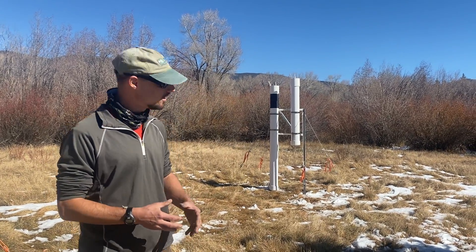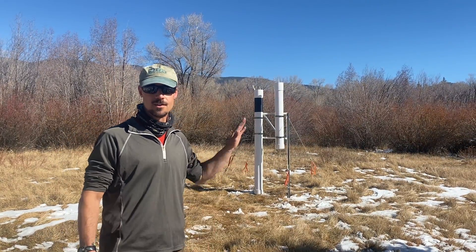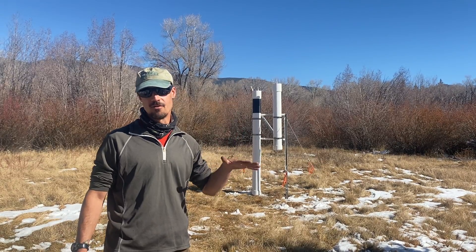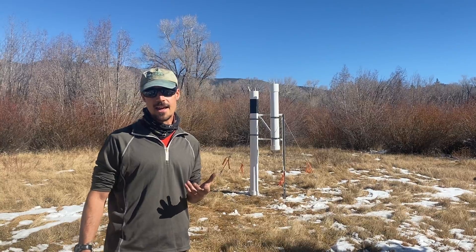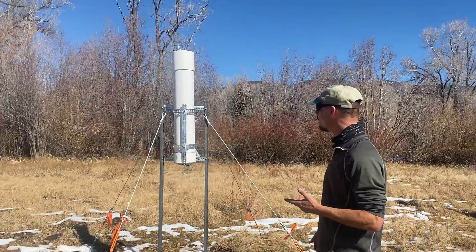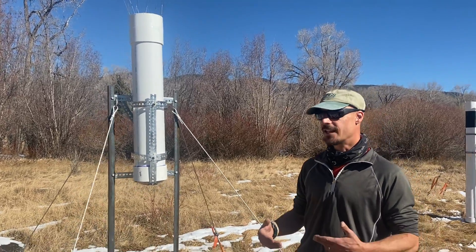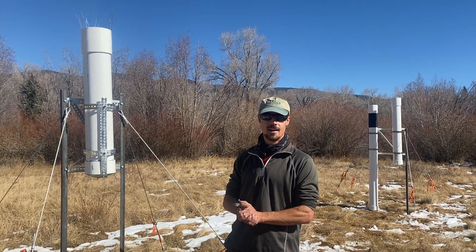Most of these are seasonal collectors like the ones you see back here, and they'll collect roughly six months worth of snow in the winter and rain in the summer, protected by a layer of mineral oil so it doesn't evaporate. That'll give me a seasonally integrated recharge signal. And then because I'm collaborating with the SFA, we have the opportunity to compare to weekly samples collected in these collectors here, and get that more high resolution data and compare it to the seasonal integrated data.